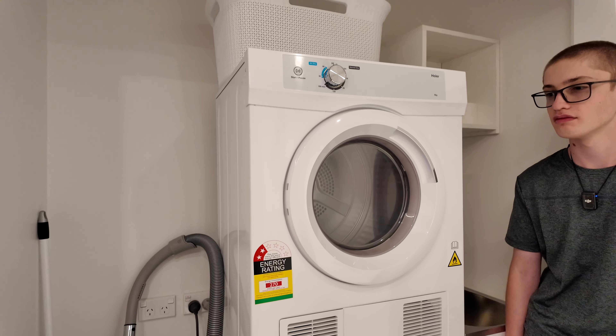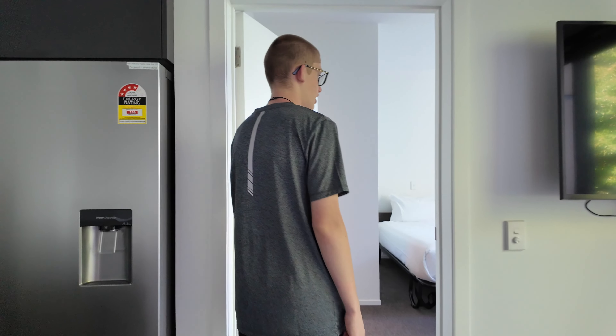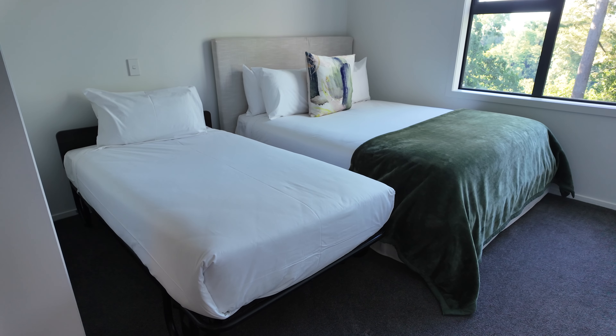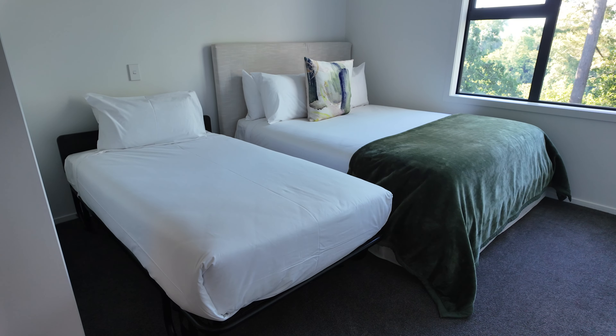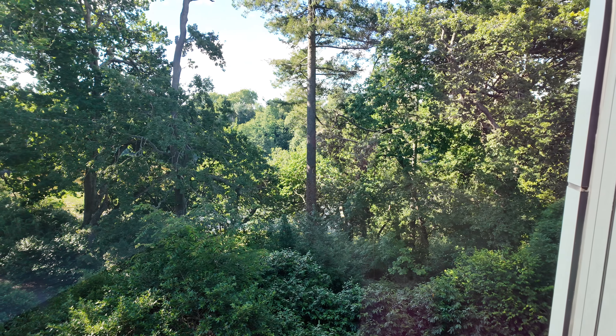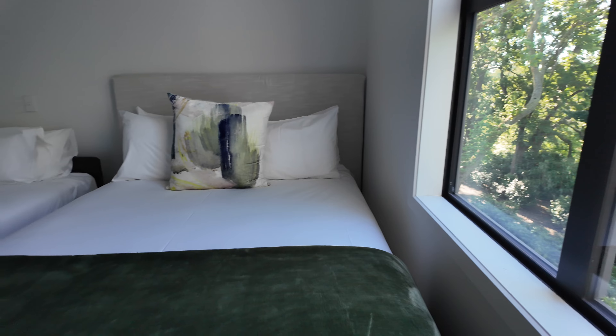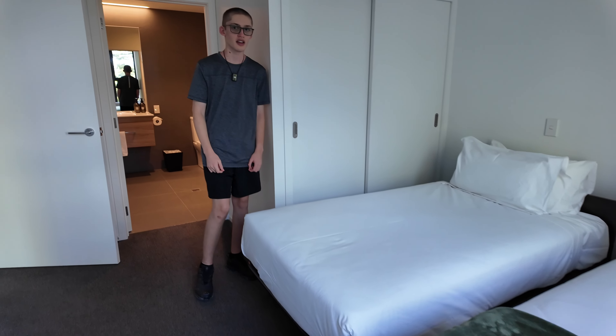In through here is the bathroom. Also in the bathroom we have the washing machine and the dryer.